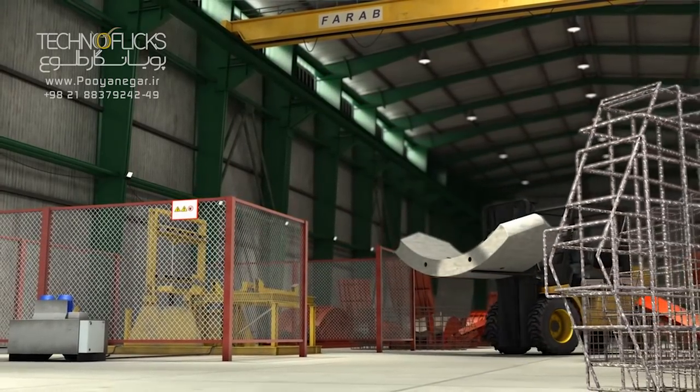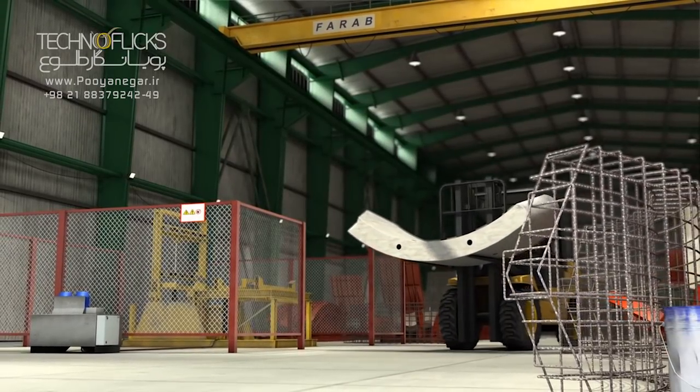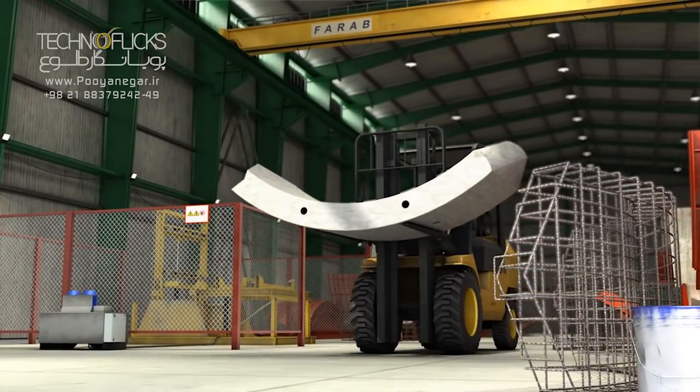The segments are carried from the factory to the depot by using the lifting devices, overhead cranes and lift trucks.